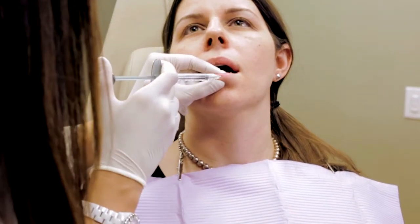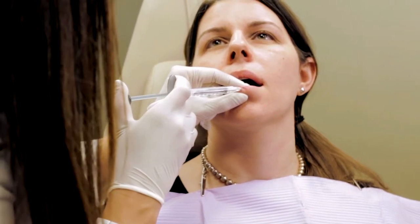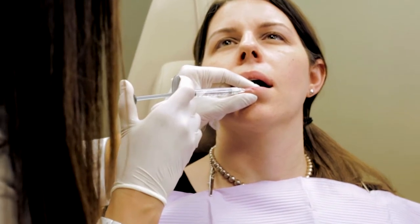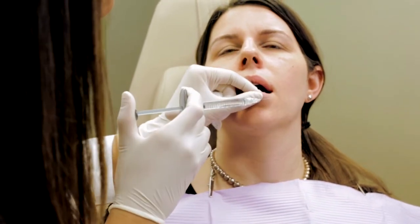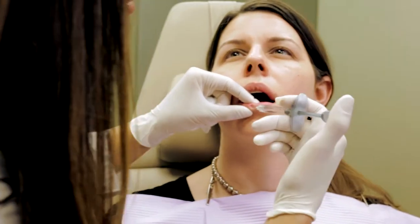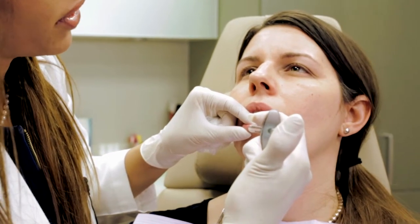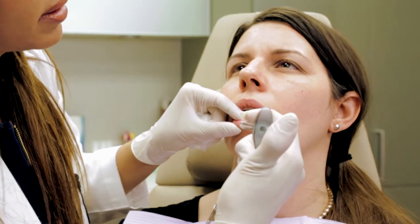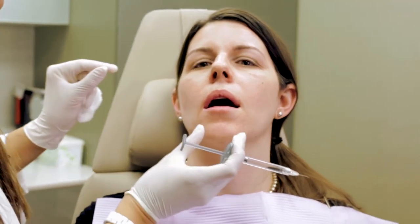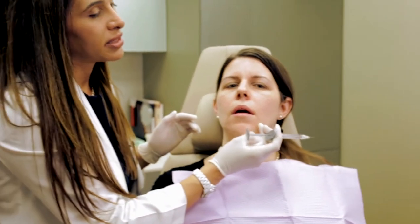When I think about lip augmentation, I really think of it more in terms of lip shaping, where the artistry of injection really matters. You have to customize it to the patient to really bring out their natural lip and shape it in a way that's perhaps fuller, a little more voluptuous, but certainly natural.